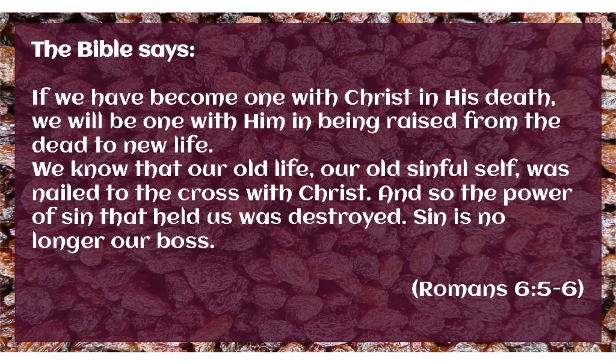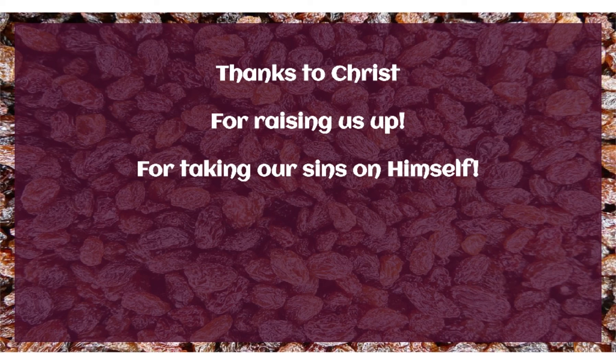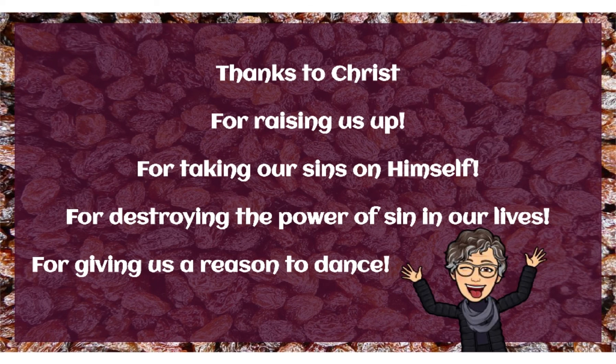So just to recap — today, let's give thanks to Christ for raising us up, for taking our sins on himself, and for destroying the power of sin in our lives. And of course, for giving us a reason to dance. Bye, kids. Have a great week.